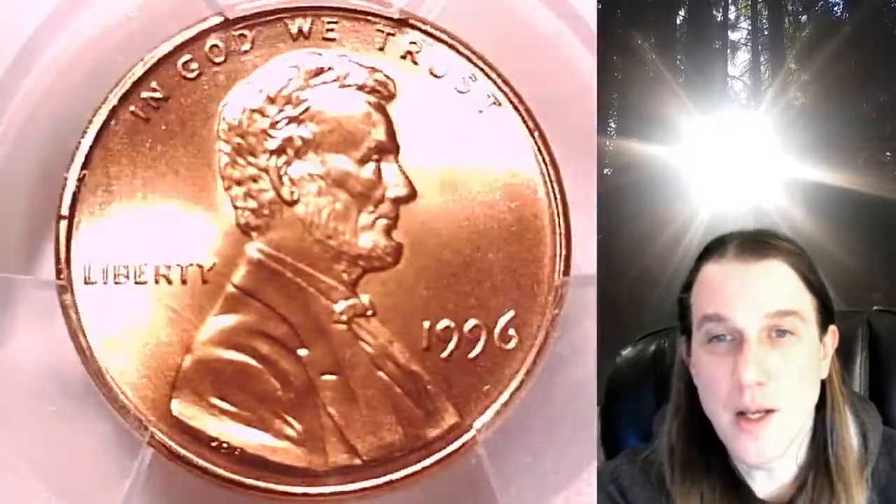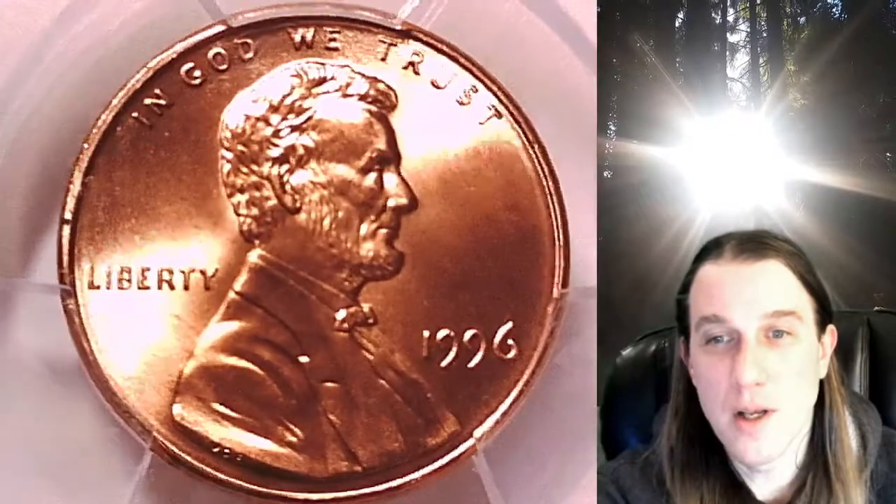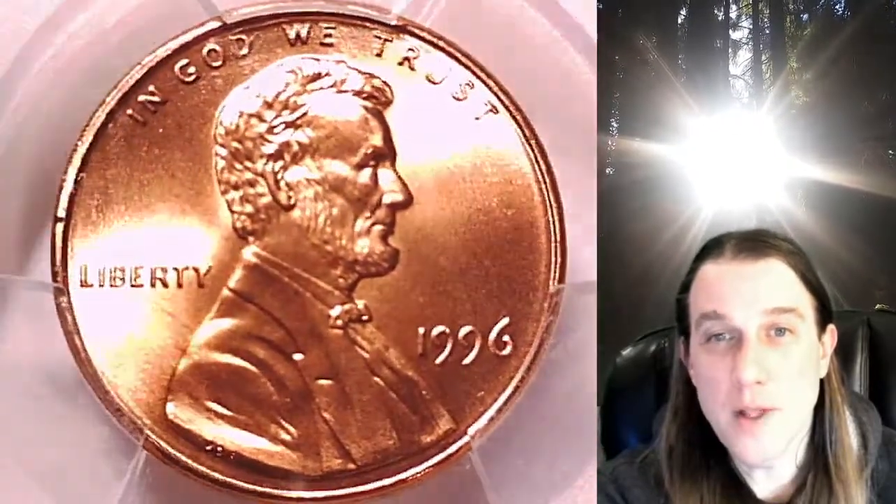We'll take a look at Lincoln on the obverse and then we'll take a look at the reverse. This coin is going to go up for sale on my eBay store.